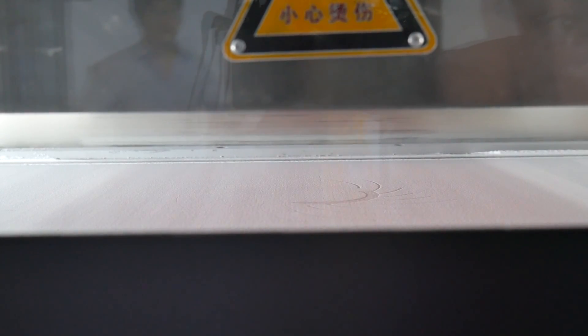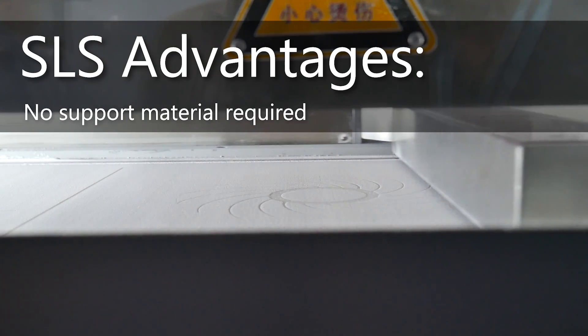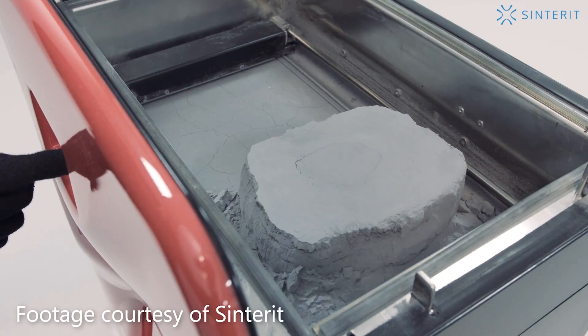What are the advantages of SLS 3D printing? It has a few key advantages over regular desktop FDM, one of which being you don't need support material. Being a powder system, the powder that isn't sintered actually acts as a support for the part as it's formed in the build chamber from the bottom to the top. The platform starts at the top and drops down, and you end up with a whole chamber of powder with sintered parts inside.